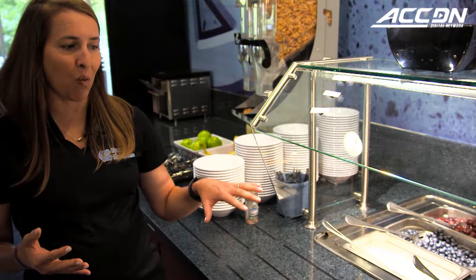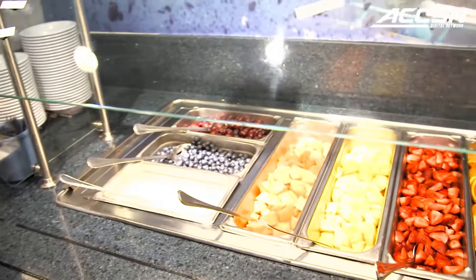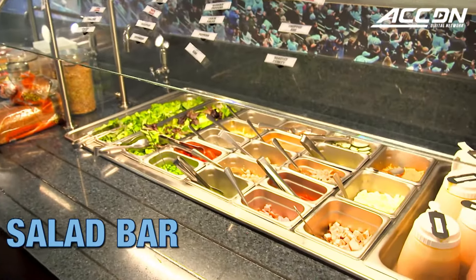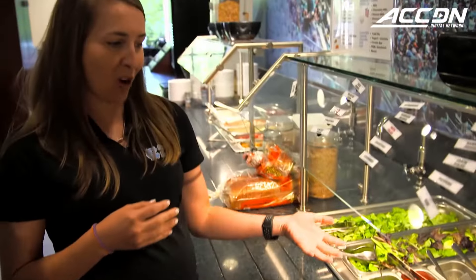This is going to be our step one, which is our antioxidants — our fruit and vegetables. We do fresh fruit daily, so our chefs in the back will cut fruit based on what's in season and I'll rotate these things throughout. Still part of step one, we have our salad bar. I'll also rotate through these things every single day. I know our guys aren't going to love things like quinoa, but it's something I can put on here just to expose them to different foods.